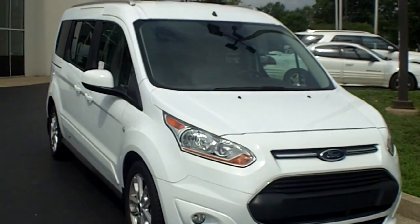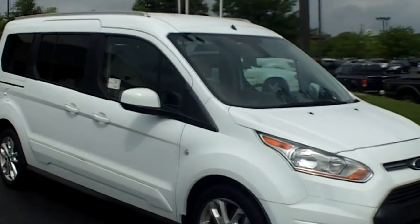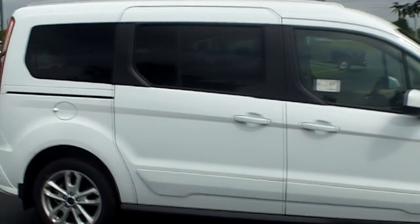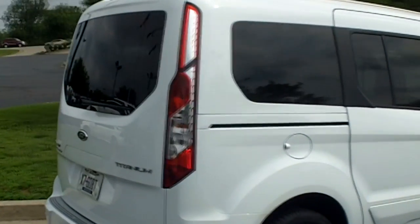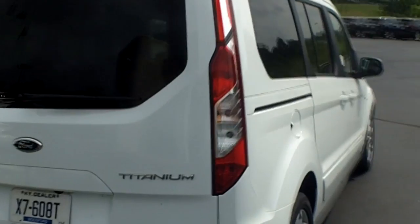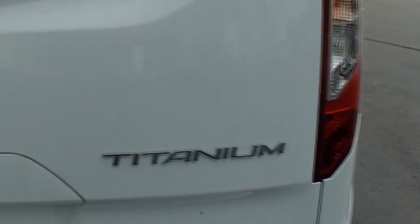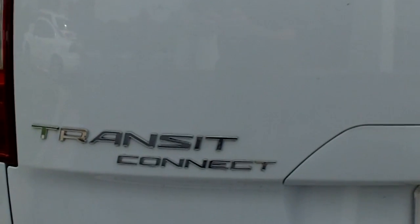Have you been considering a people mover of one type or another but you're not sure if you want a minivan? Well, let me suggest the Ford Transit Connect — it's a new generation of small van. It's a little less bulky than the average minivan out there. This is a Titanium version, which means it's about as deluxe as they get, full of nice features.